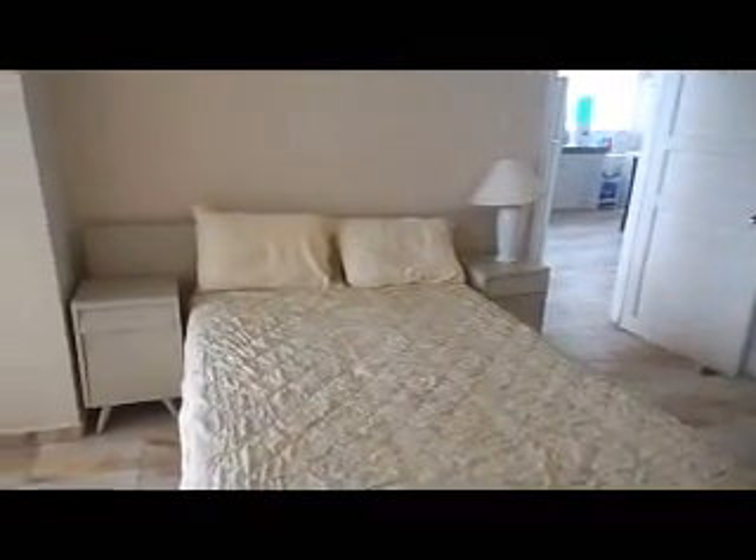At the front of the unit we also have the master bedroom. This bedroom has sliding glass doors which lead out onto that ocean view balcony, and it also has shades for privacy. As I pan around, you will notice that this bedroom has an ensuite bath tiled throughout, with a stall shower and granite-topped vanity.